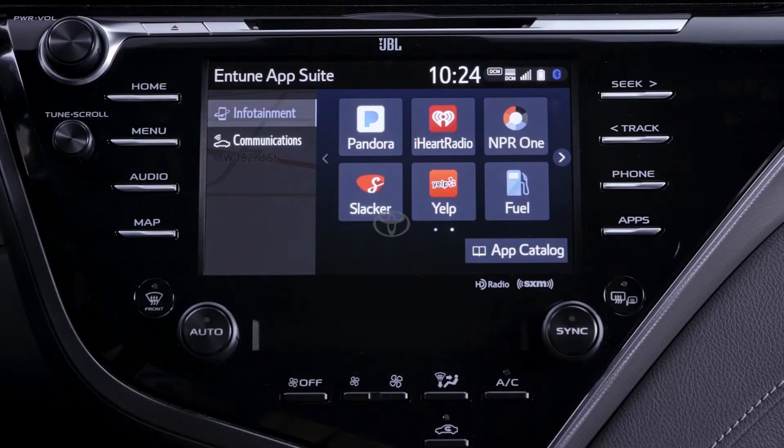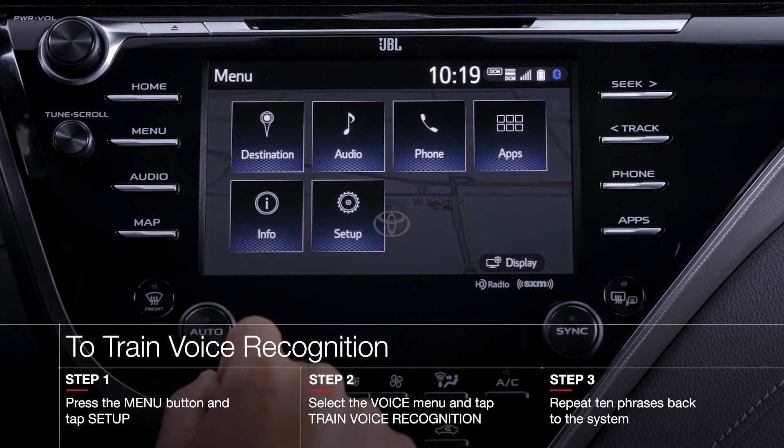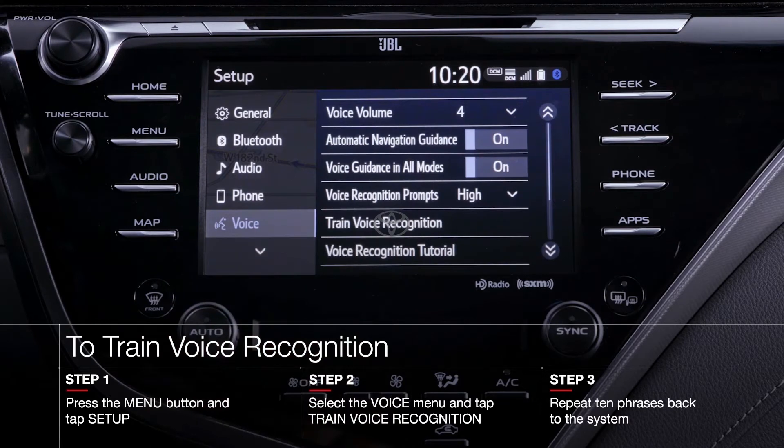Additionally, all three Intune 3.0 multimedia systems offer voice recognition training and tutorials. To access these features, press menu and then tap setup. In here, scroll to the voice section on the left and you'll be presented with a few voice command options like voice volume and guidance tone type.